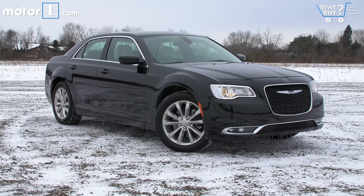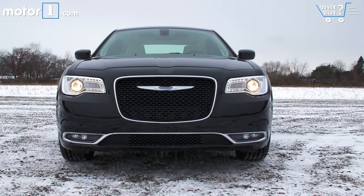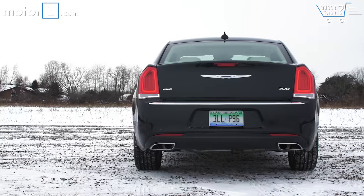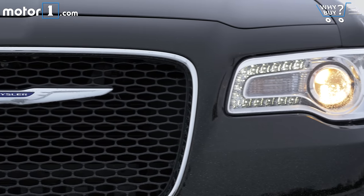Chrysler redesigned the 300 just last year, but it's still about as American a design as you'll find. The front fascia features a bold grille and a strong jaw. The body lines are crisp and square and help give the car a really powerful stance. The all-wheel drive tester rides higher than I'd like, but the trade-off is worth it if you live in the icy tundra like I do.